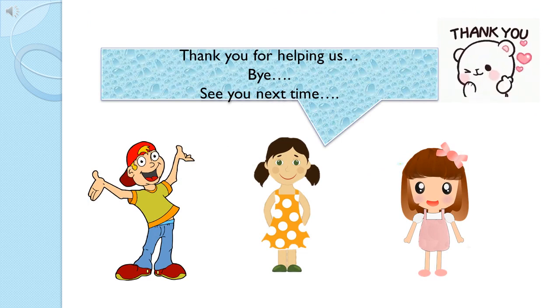Thank you, children, for helping me. Here Sam, Lizzie and Julep are ready to thank you all for helping them to find their missing numbers. Today's journey is over. Bye-bye. Take care. Meet you again soon.